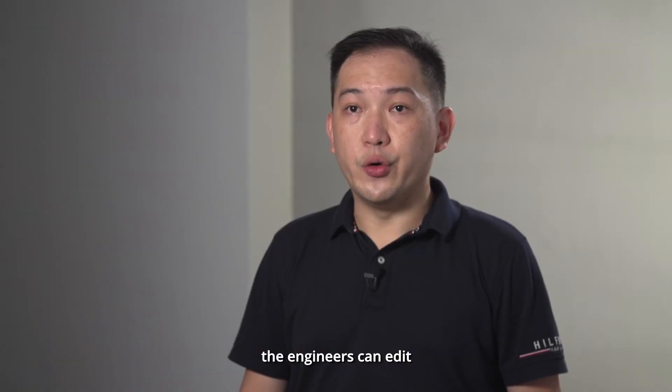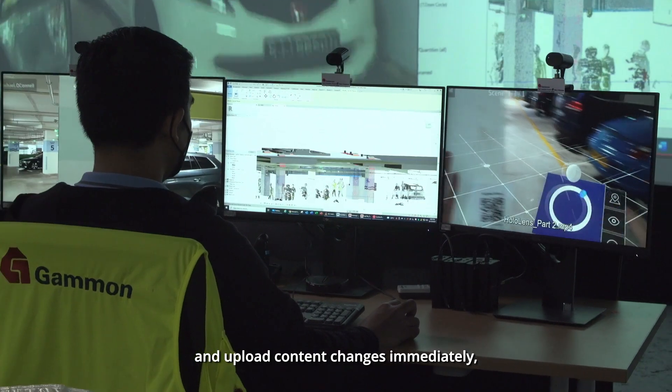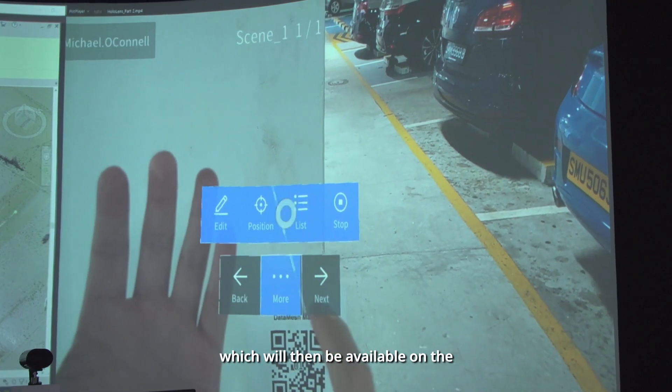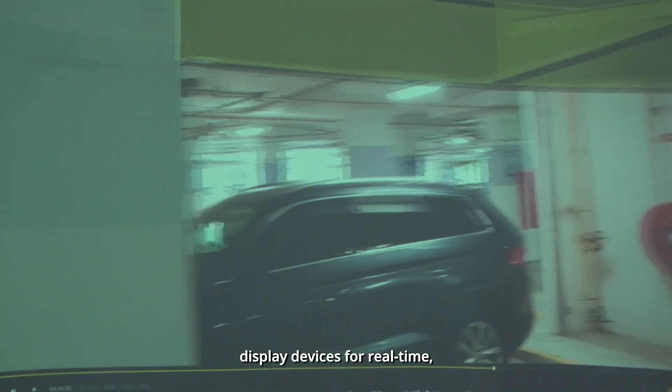Meaning to say, those engineers can change or edit the content immediately and then upload it on the spot when they want to do any alterations, and from there it will reflect onto the devices like HoloLens for the workers to view it immediately.